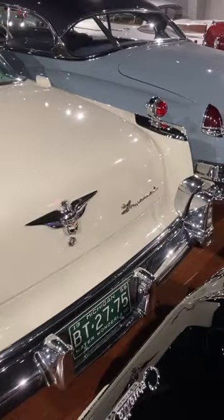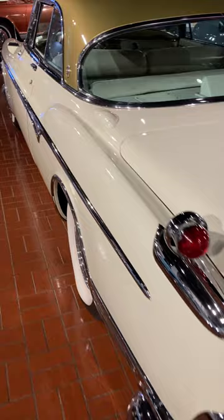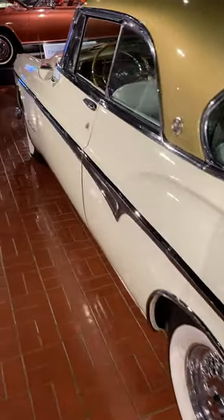Really, really cool car — iconic car. I would love to have one of these early Imperials. And you can see this one at the Gilmore Car Museum.